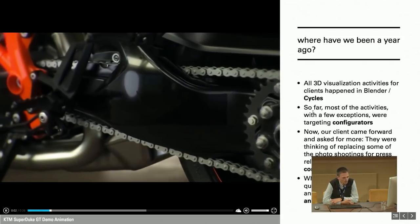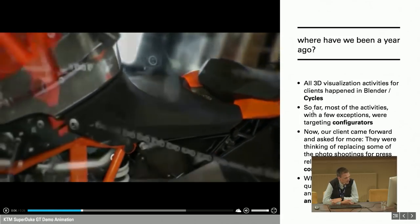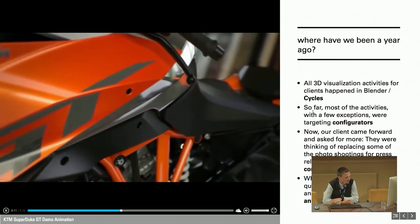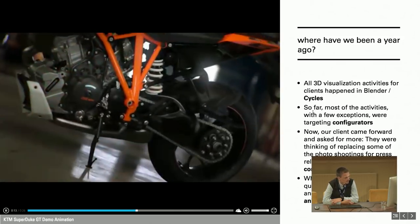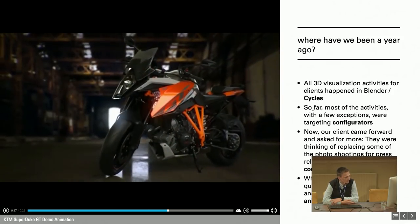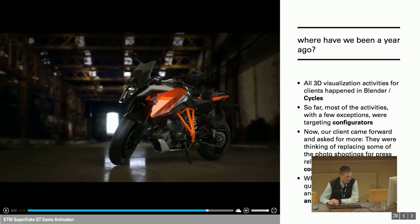There is no audio to it — we just focused on the visuals. We took the 3D dataset we already had in place for the configurators, put it into an environment, and rendered out this 30-second clip, which is a simple box-mapped animation. So that's where we already were one year ago.